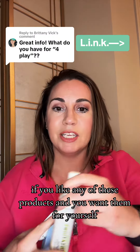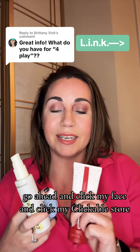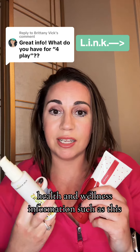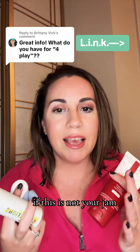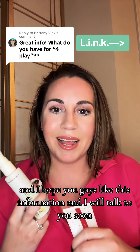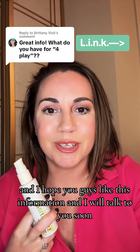If you like any of these products and you want them for yourself, go ahead and click my face and click my clickable store. If you like sexual health and wellness information such as this, go ahead and click my face for a follow. If this is not your jam, that's totally fine too — go ahead and keep scrolling. I hope you guys like this information and I will talk to you soon.